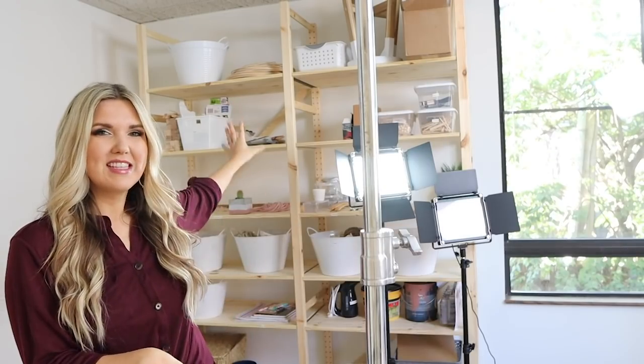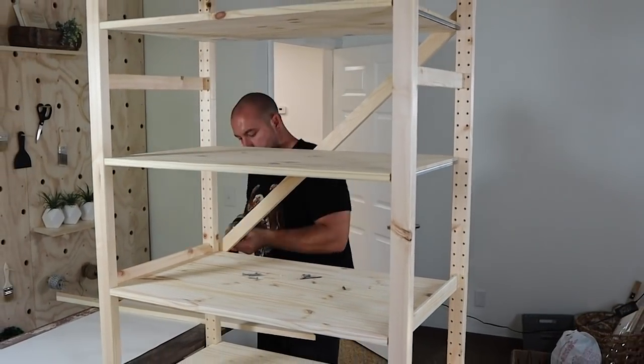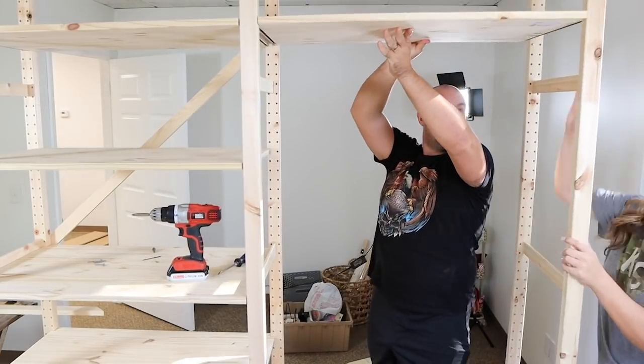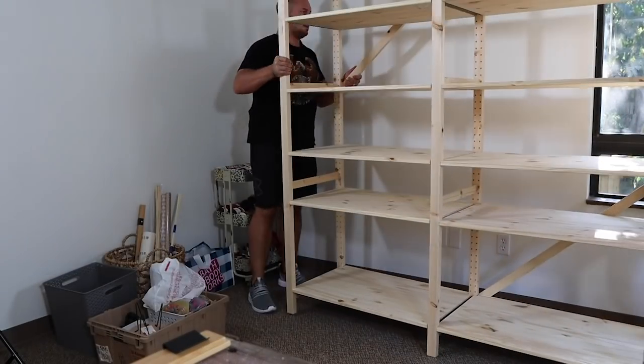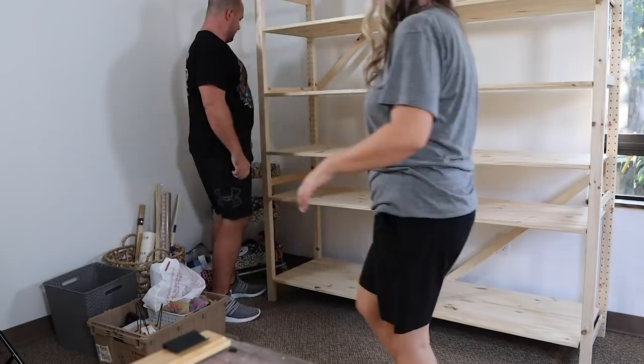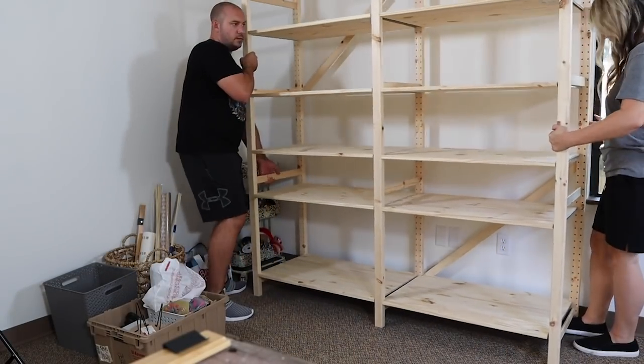Next we're moving into my filming space, and this is going to be one of my favorite rooms to show you guys. When you walk in you see these shelves I have up here. These are actually IKEA shelves that we put together. Honestly, IKEA has been out of so much lately, and this was probably my second or third choice for shelves, but I really do like the way they turned out. You can see there's not a ton of stuff on them.